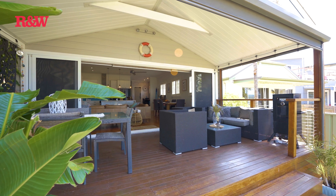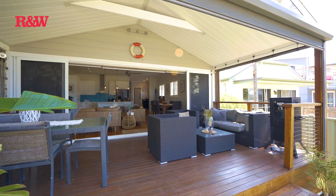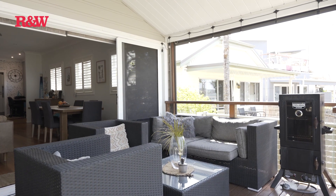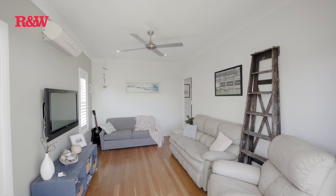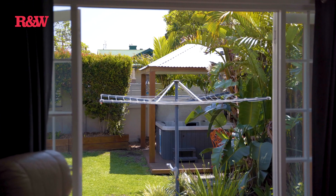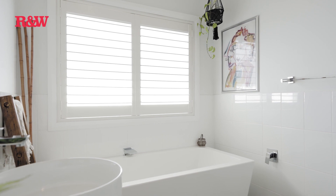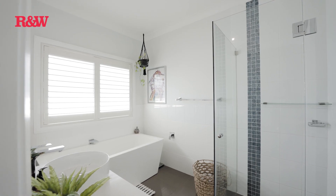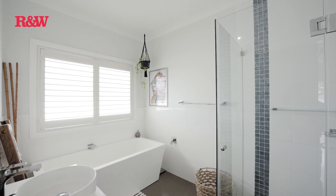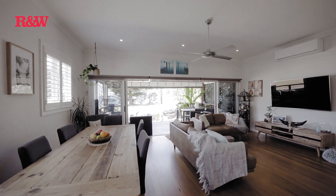Speaking of the outdoor deck, it's equipped with remote control blinds — a convenient feature to have when the weather doesn't quite cooperate. A second living area, which could double as a potential fourth bedroom, opens up to the front yard, offering versatile living spaces to suit your needs. The interior of this home is adorned with high ceilings and plantation shutters, creating an inviting atmosphere. Beautiful blackbutt timber flooring runs throughout, providing both style and durability.